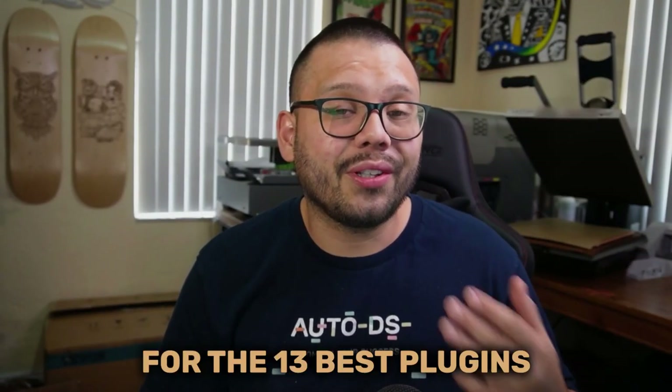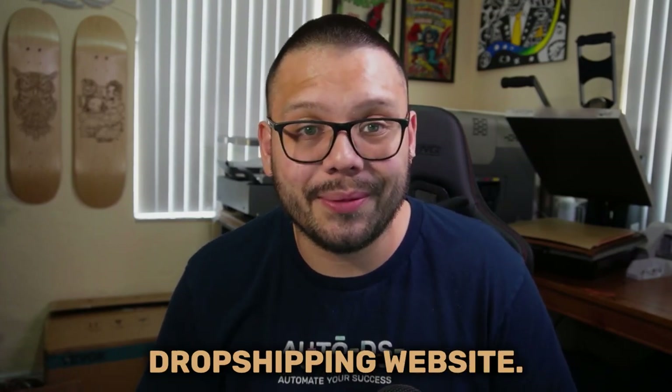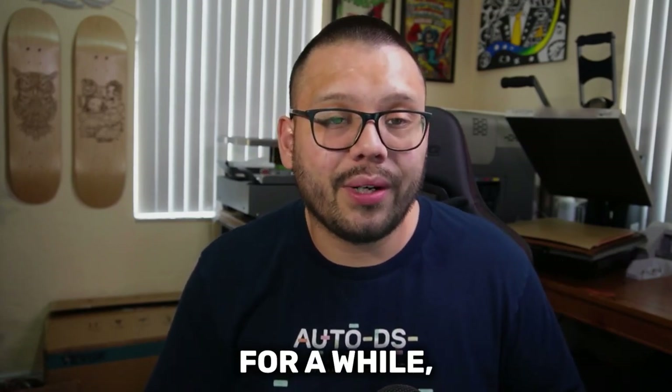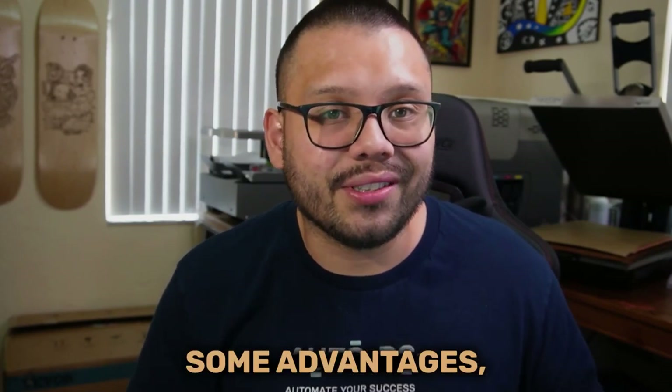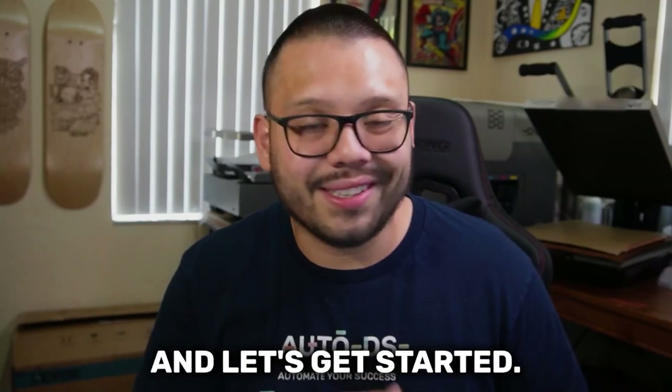I'm going to be giving you our top picks for the 13 best plugins to help you scale your WordPress dropshipping website. Whether you're a newbie or you've been in the game for a while, some of these plugins are bound to give you some advantages. So just make sure to watch the video all the way to the end.